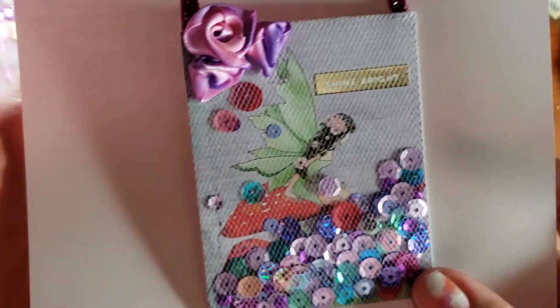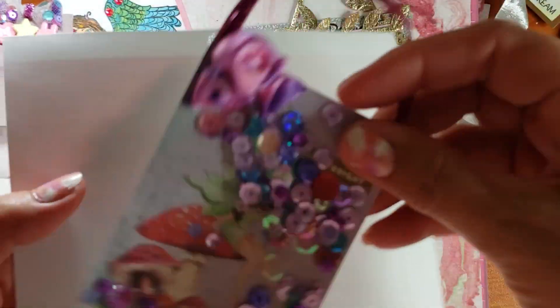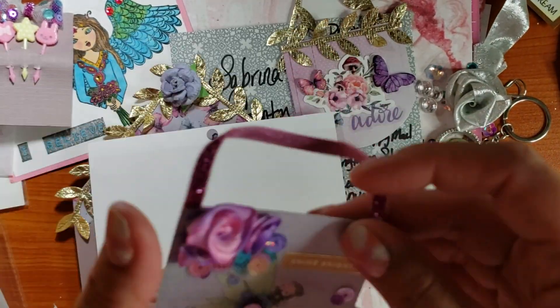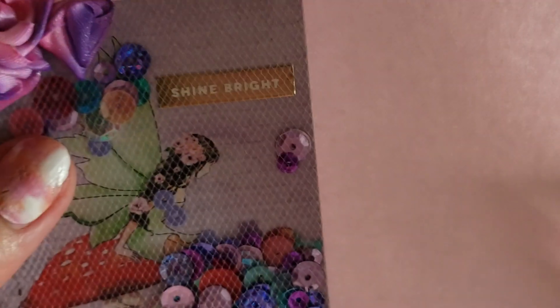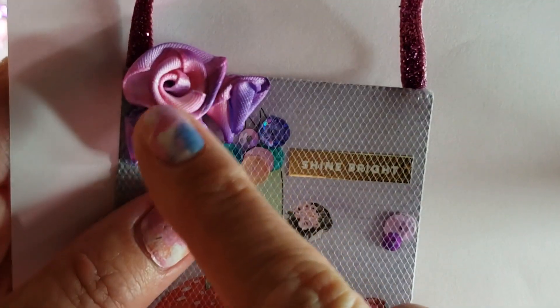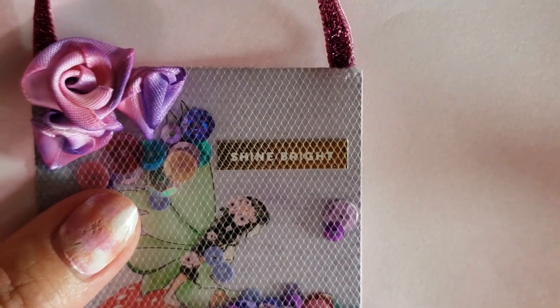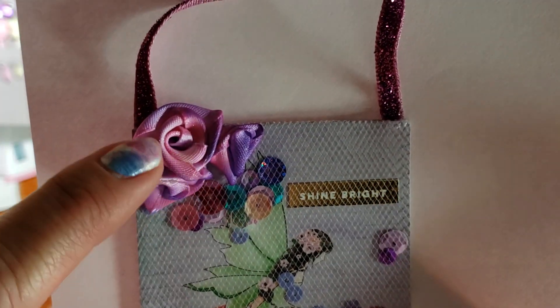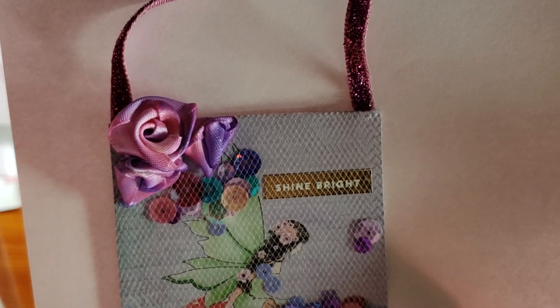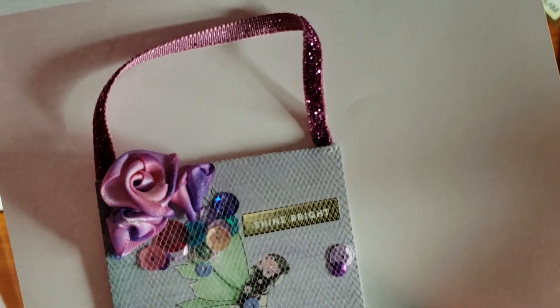I made you a little shaker — I've got the little fairy in there. It shakes very nicely. It says 'shine bright.' And then these are my accordion roses.